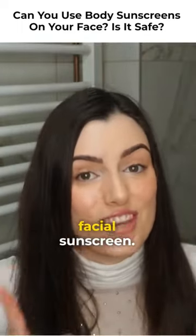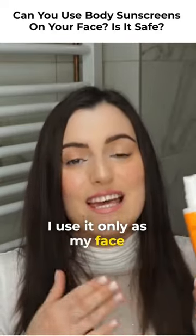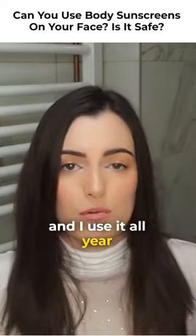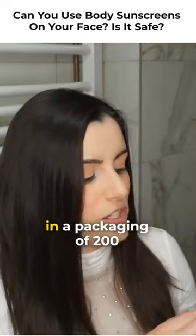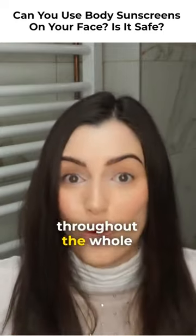Now this is my favorite facial sunscreen. I use it only as my face sunscreen. I buy it for $24 and I use it all year round because it comes in a 200-milliliter packaging, so I have plenty of product to use throughout the whole year.